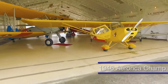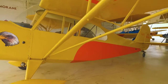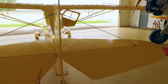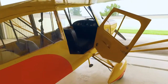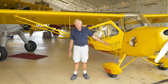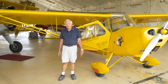This is a 1946 Aeronca Champ. The Aeronca Champ was a competitor of the Piper Cub during the 1940s and they still build a version today. The difference between the Piper Cub and this airplane is that in the Champ the pilot sits up front, whereas in the Piper Cub the pilot sits in the back. This one has a 65 horsepower engine like the Piper Cub, burns about four gallons an hour, and has no starter, no battery, no radios, and no lights — you start it by hand-propping the propeller.